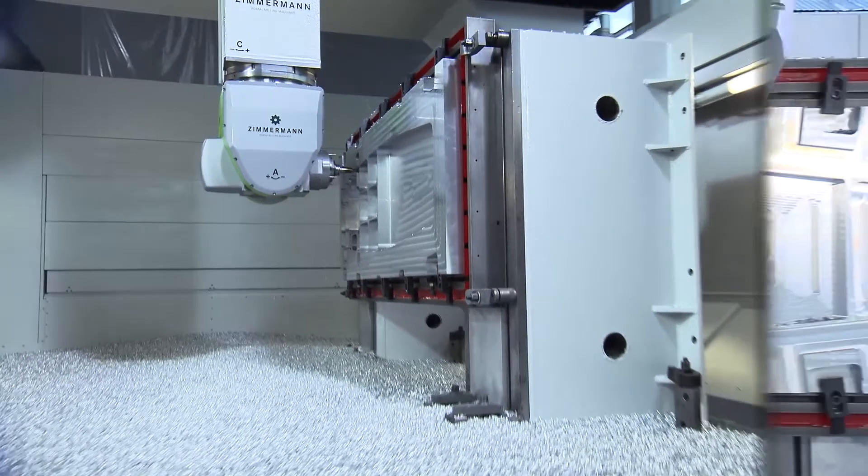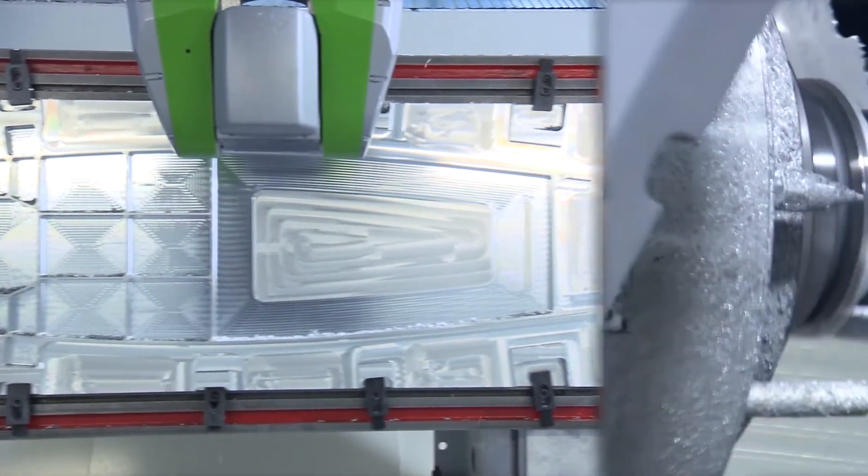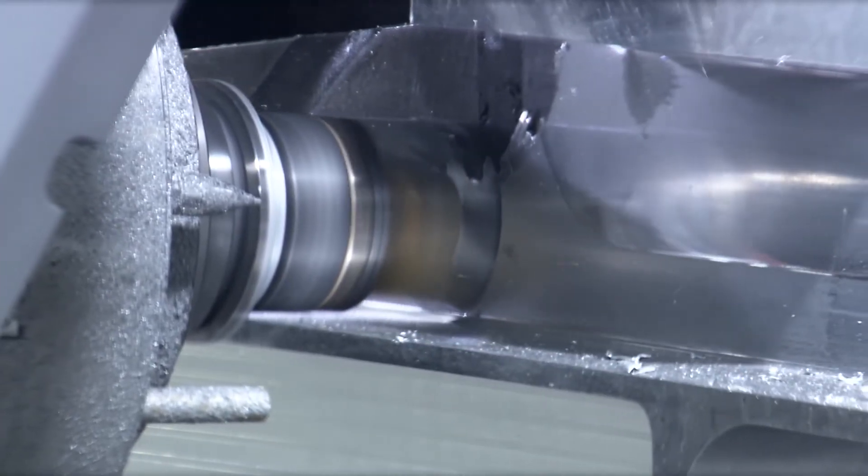At the same time, two rigid pre-loaded torque drives in the Zimmermann Milling Head VH20 assure any approach defined by the operator.